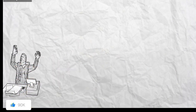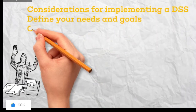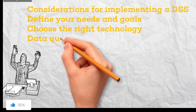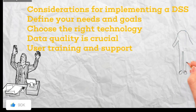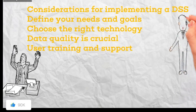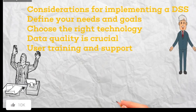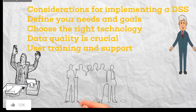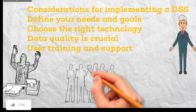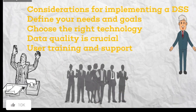Considerations for implementing a DSS: Define your needs and goals by clearly identifying the specific challenges and decisions your DSS will address. Choose the right technology by selecting a DSS that aligns with your data infrastructure, budget, and user capabilities. Data quality is crucial — ensure your data is accurate, complete, and accessible for effective analysis. Provide adequate user training and support to help users understand and utilize the DSS effectively. By integrating a well-chosen DSS into their operations, modern businesses can gain a significant edge in today's data-driven world.